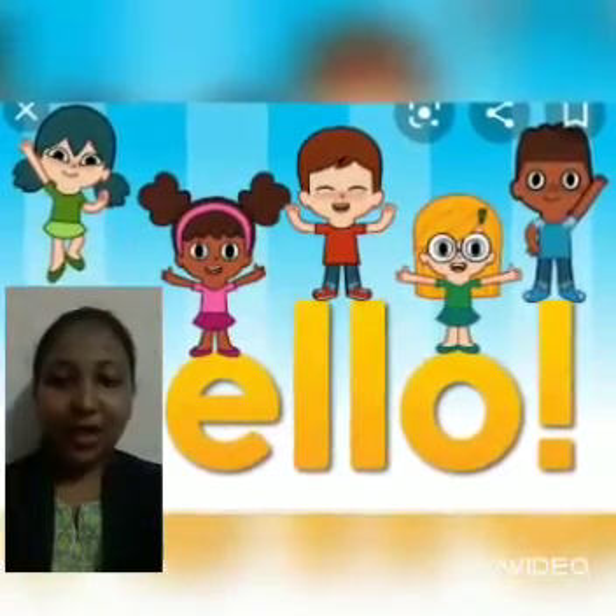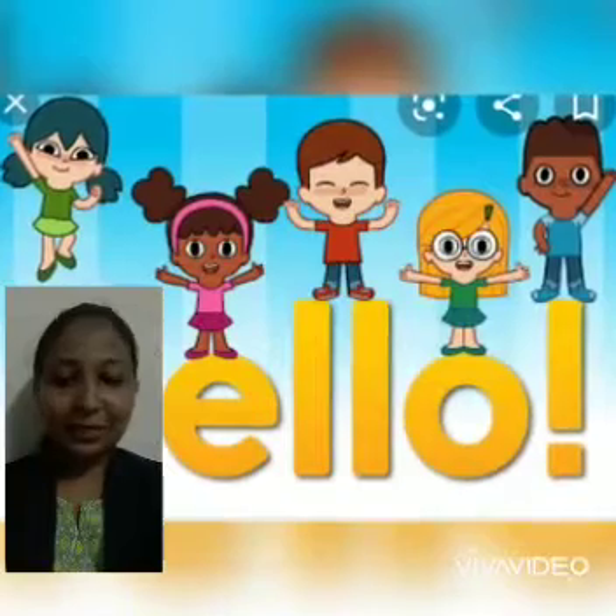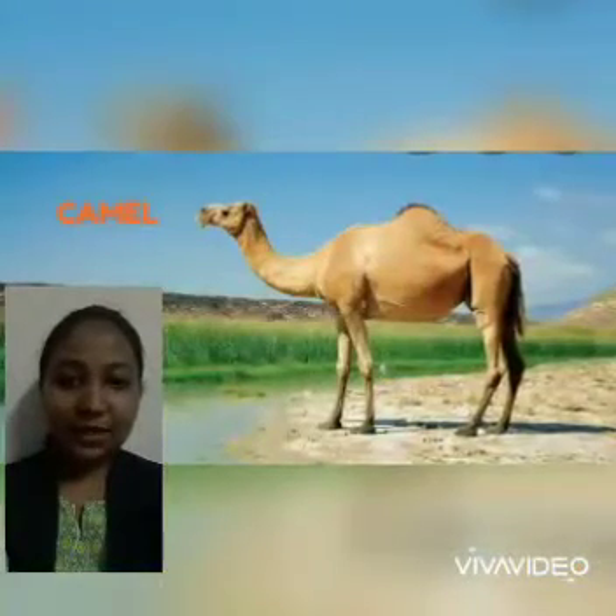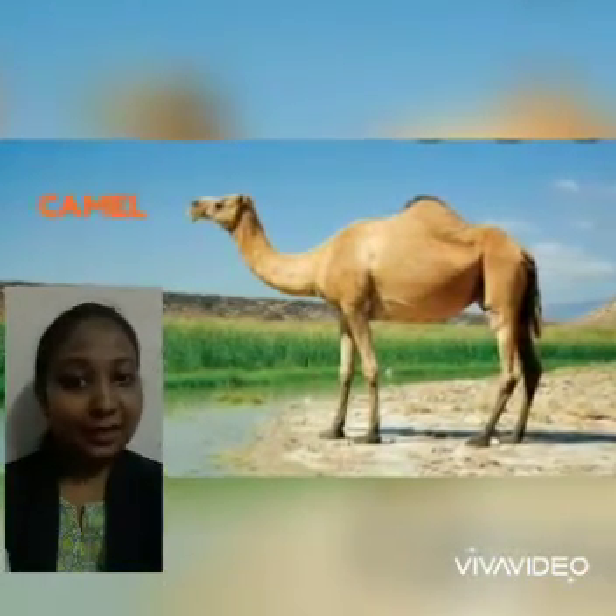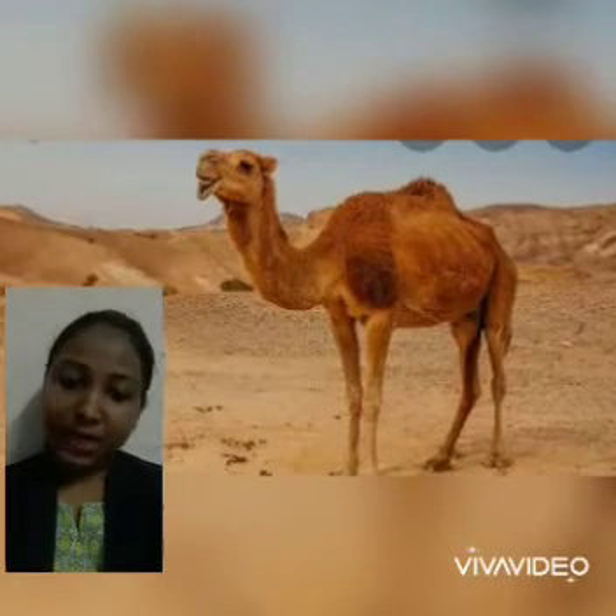Hello kids! How are you? I hope you all are fine and going well. Today I am here with a new animal. And you know what is that? That is a camel. Today we will learn about camel.